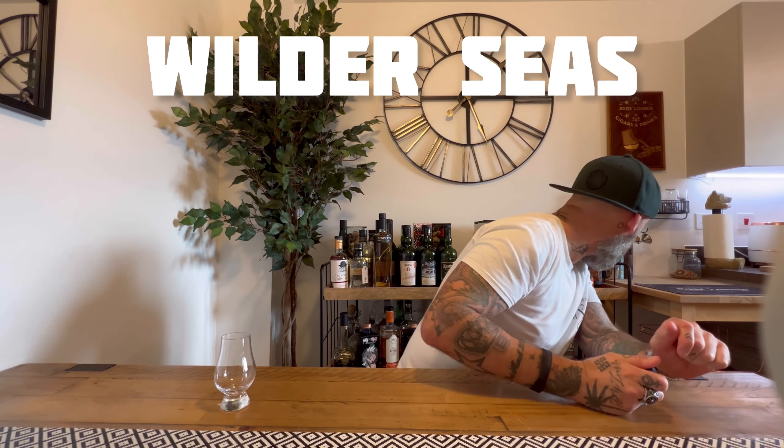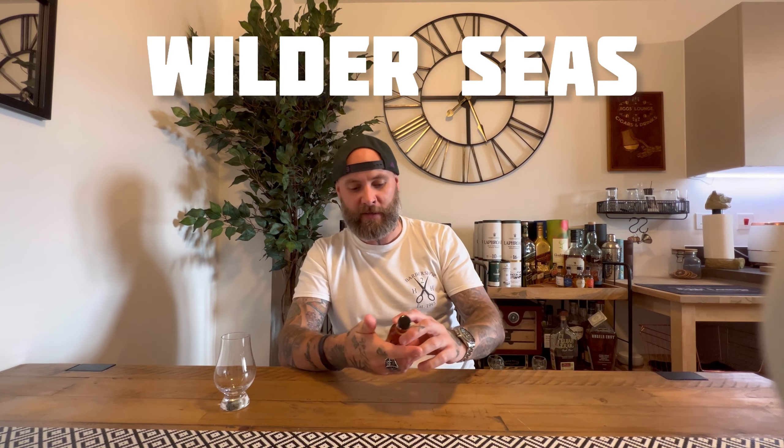This is aged for 10 years in American oak casks, at 45.8%. I've had Talisker in the past but it's a long time ago so I cannot remember what it was like. I've done a video — I'll put the link above — for the Talisker Wilder Seeds, the collaboration with Parley. That was an absolutely wonderful dram.